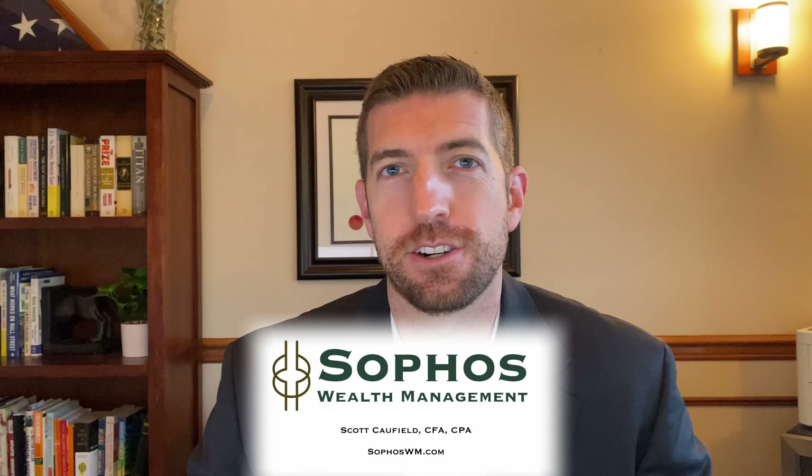Something to definitely be informed about. If you want to learn more about anything for your retirement or your financial situation, I encourage you to visit my website. Thanks a lot for tuning in. Feel free to like and subscribe.